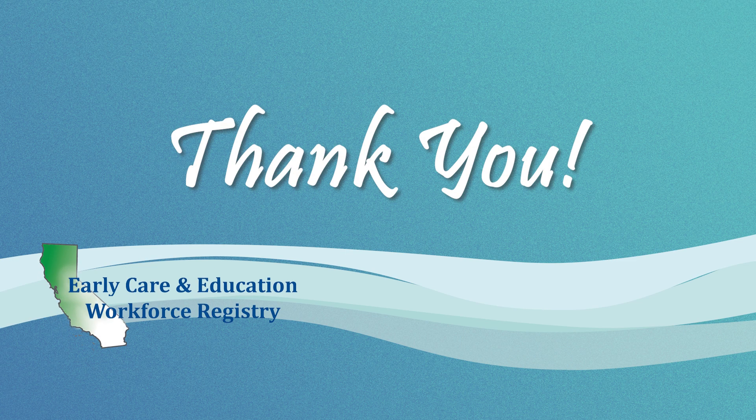Thank you for being part of a community of over 100,000 early learning and care professionals. The work you do is important and we are here to support your work.